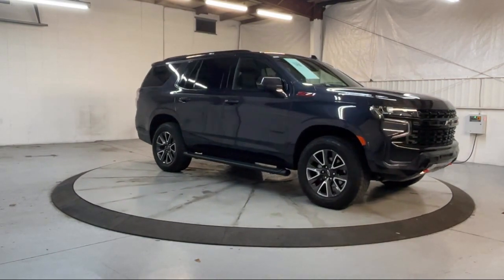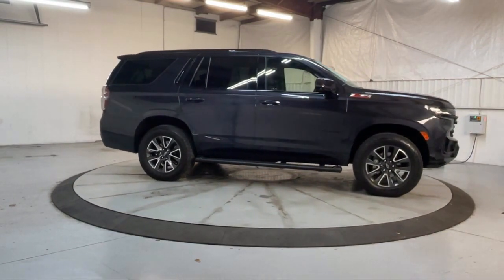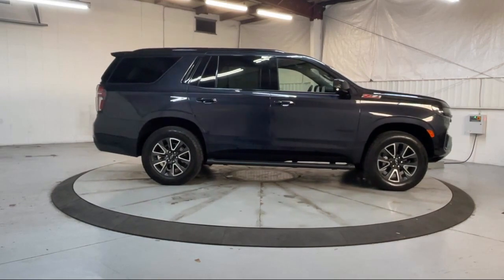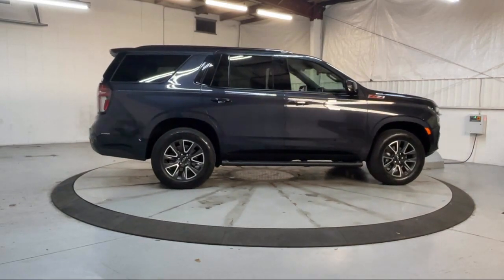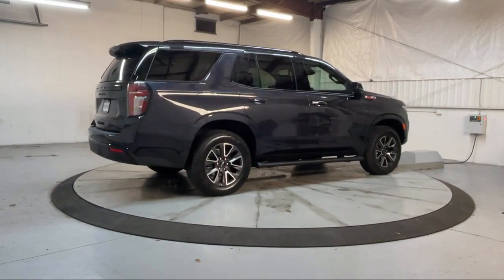It also features outside heated power adjustable mirrors, a garage door transmitter, heated second row outboard seats, outside temperature display, heated front seats, AM FM Sirius XM radio, and has less than 5,000 miles on the odometer.